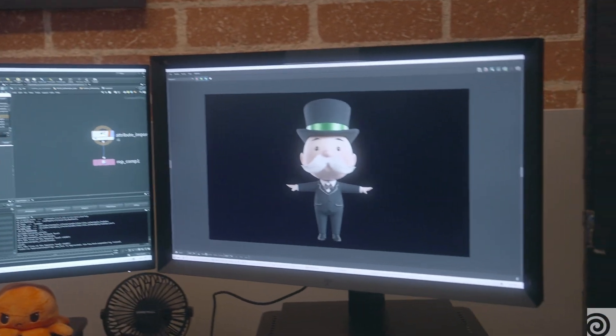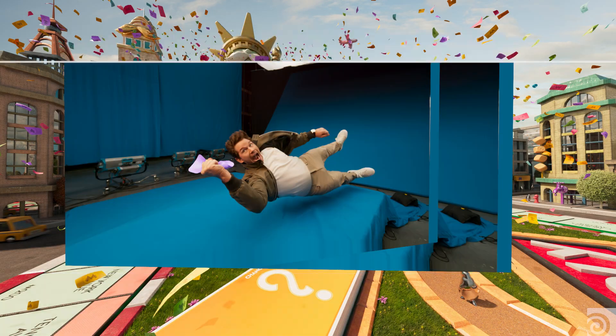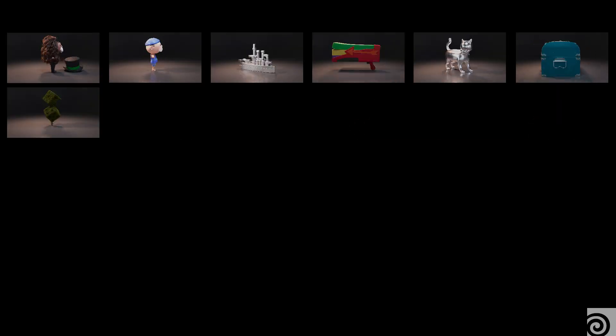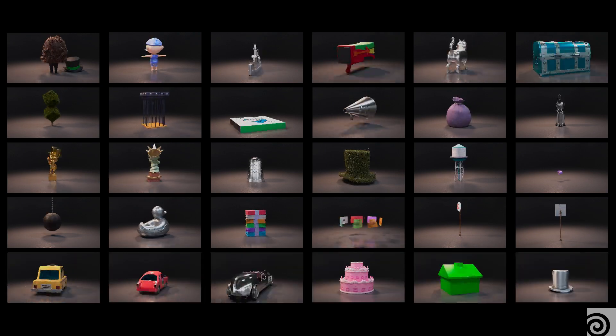My name is Logan Pittman, I'm a senior lighting TD at Jam Visual. For me specifically, one of the more particularly challenging elements was handling the environments we were creating in CG. We had so many different variations of buildings, skyscrapers, neighborhood homes. It became a challenge to find a way to flexibly handle that many assets without overloading a singular scene, and that became an interesting problem to solve.